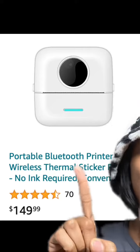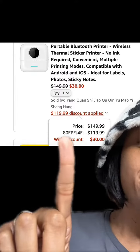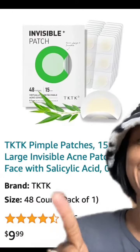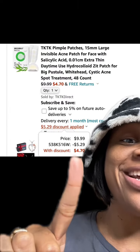This portable wireless Bluetooth printer has really good reviews. Be sure to enter this promo code at checkout and y'all, you're going to end up paying this price. If you're one that needs pimple patches, these have really good reviews — once you enter this promo code at checkout, you'll end up paying this price.